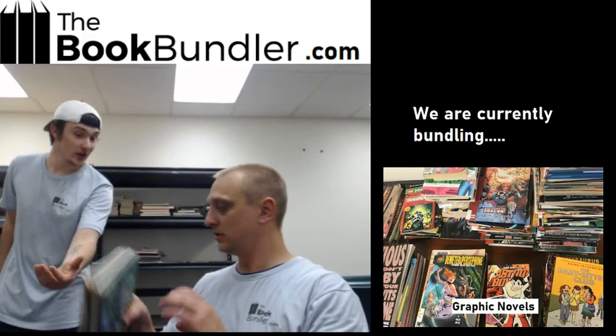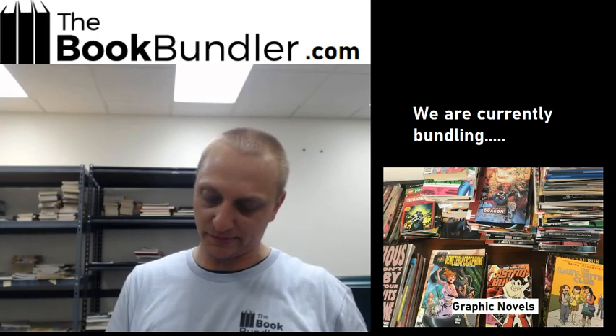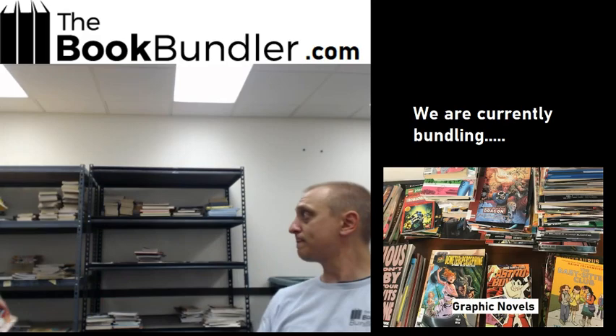Lego Ninjago. We've got some Legos — that's what my kid loves. Looks like there's about half beater grade. The hardcovers are beater grade; the paperbacks are in pretty nice shape, almost brand new. There's your Lego graphic novel bundle.